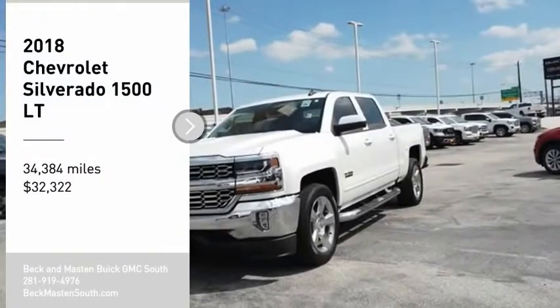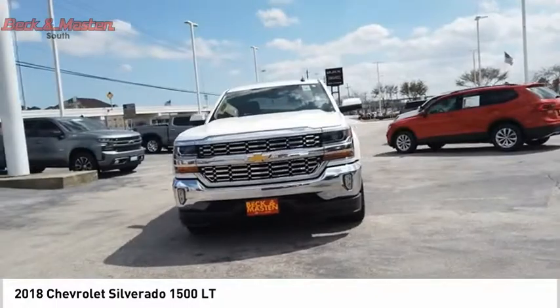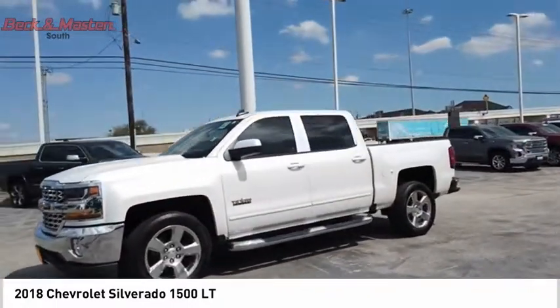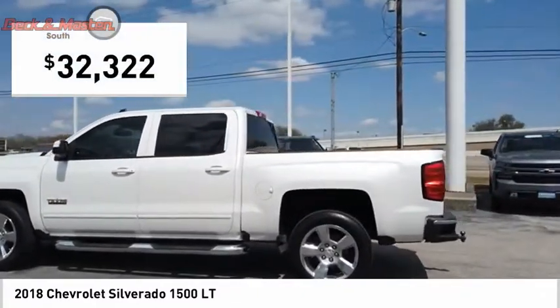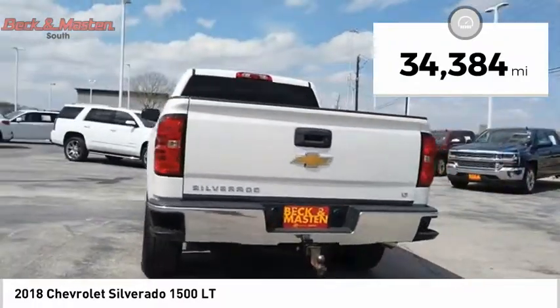Make a great choice today with the 2018 Silverado 1500. The Chevy Silverado 1500 has the lowest cost of ownership of any full size pickup and is priced below $35,000. This vehicle has less than 35,000 miles.